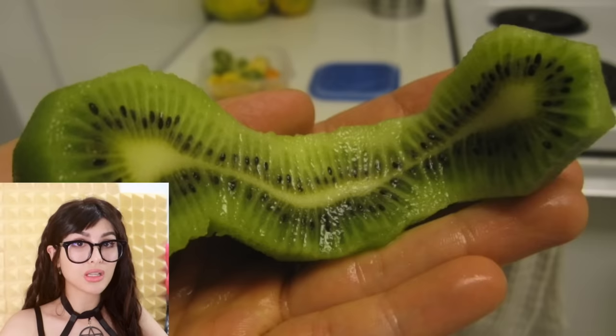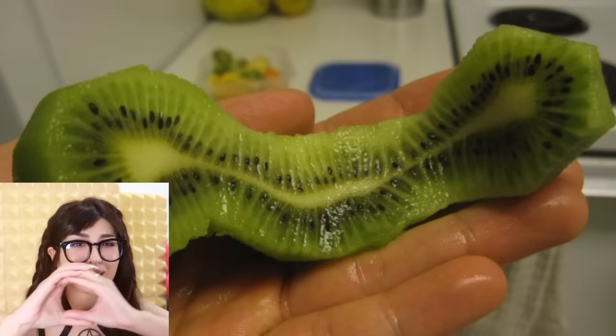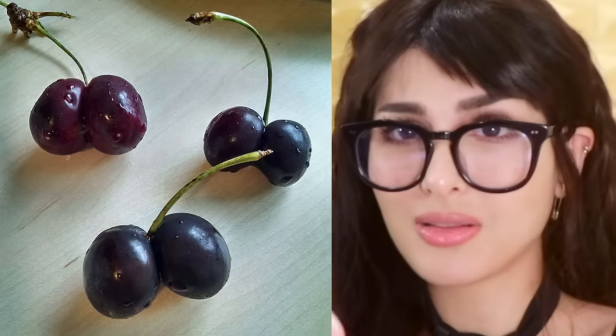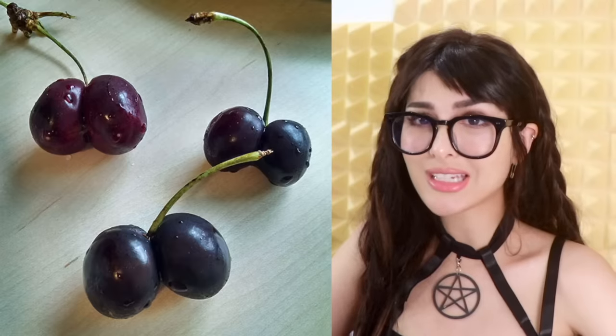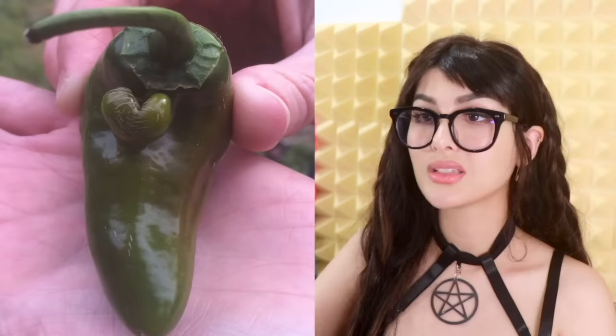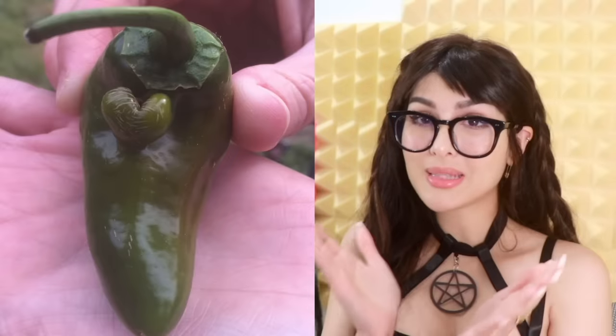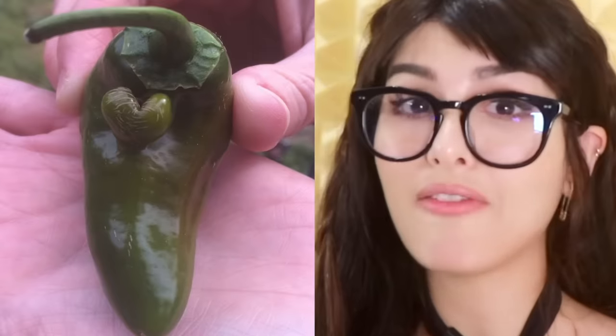Whoa. Kiwis aren't supposed to be built like that — that's not allowed. The forbidden long kiwi. How is it long? They're supposed to be round. Can I show these cherries? Forget the peach emoji, it should have just been a double cherry emoji. Your cherries be looking thick. This jalapeño wants to let you know that it loves you. Now it might be spicy, but it has a heart — literally.